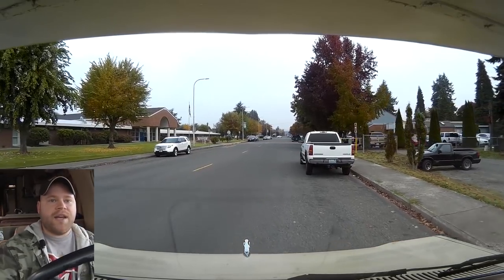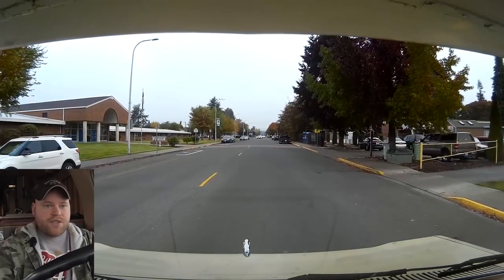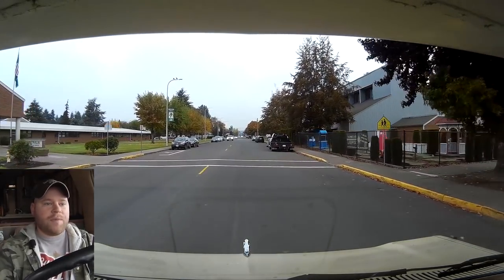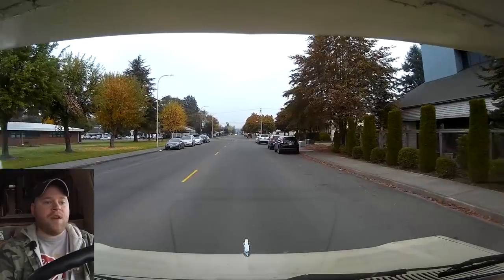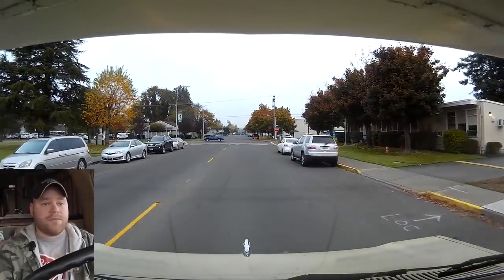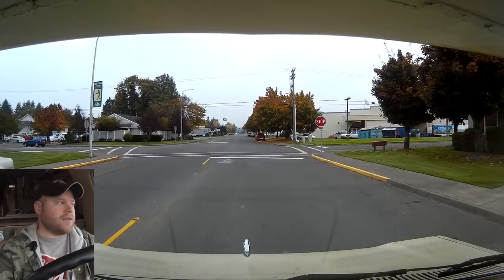Before I jump back on the freeway, the reason why I boondocked in this part of Centralia last night was so that I could get to this place up here — this other used RV wrecking yard. I've been here before but I've never filmed or really talked much about it or gotten any parts from it. But today I'm really going to go try to find some parts.